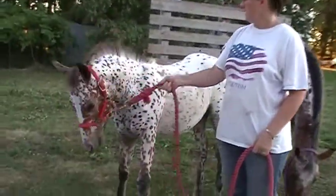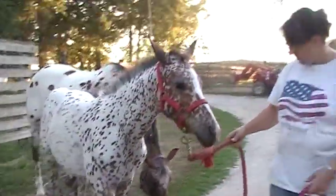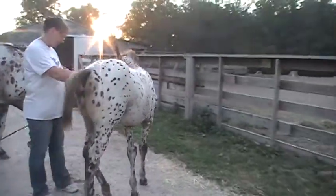She was born 3-18-12. She's a beautiful little filly. As you can see, her lower legs are shedding off black, and they'll be kind of leopard legs.